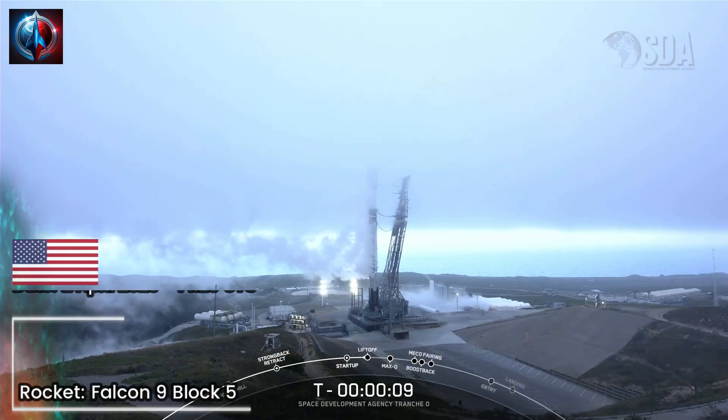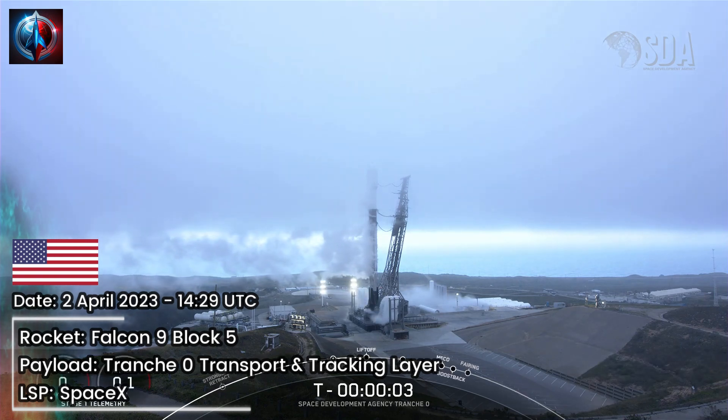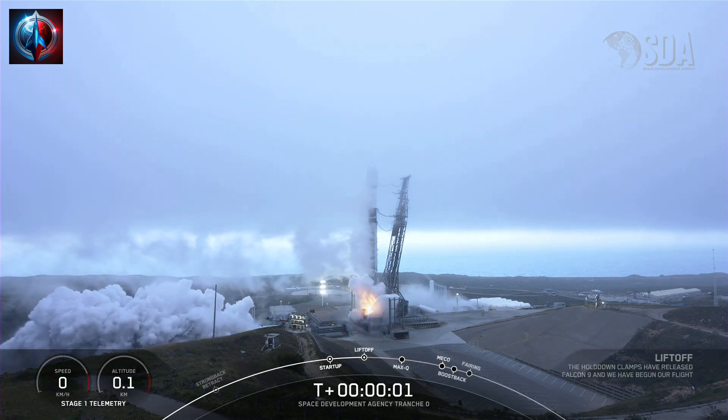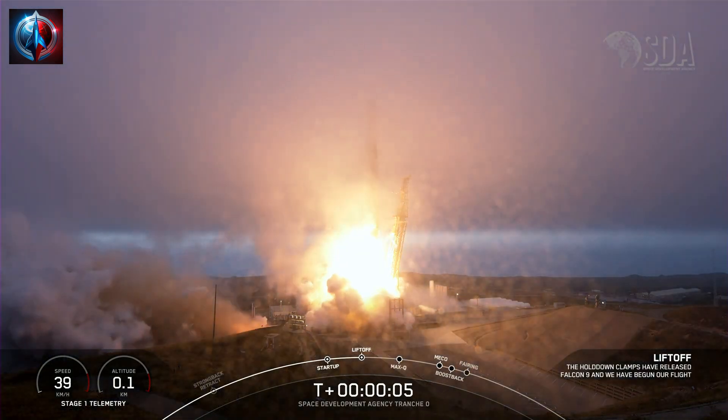T-minus 10, 9, 8, 7, 6, 5, 4, 3, 2, 1, ignition, and liftoff of FBA. Go FBA, go Falcon.